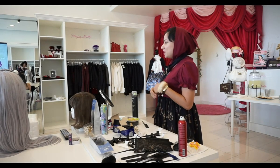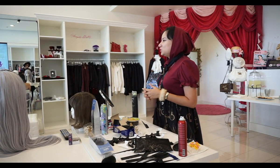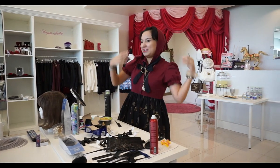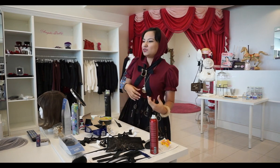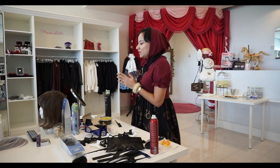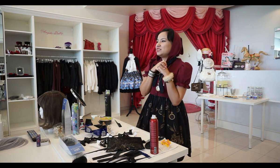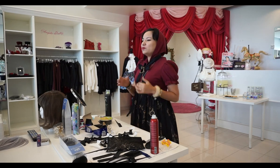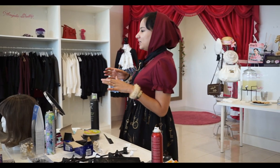My favorite part about wigs is that you can transform yourself into someone entirely new with just one thing to put on. So instead of spending a lot of money or maybe damaging your hair in a salon to get a crazy look, you can get a wig. So why wigs in Lolita fashion? It's a way of transforming ourselves and putting more of an over-the-top look to your Lolita fashion, especially with Sweet Lolita.